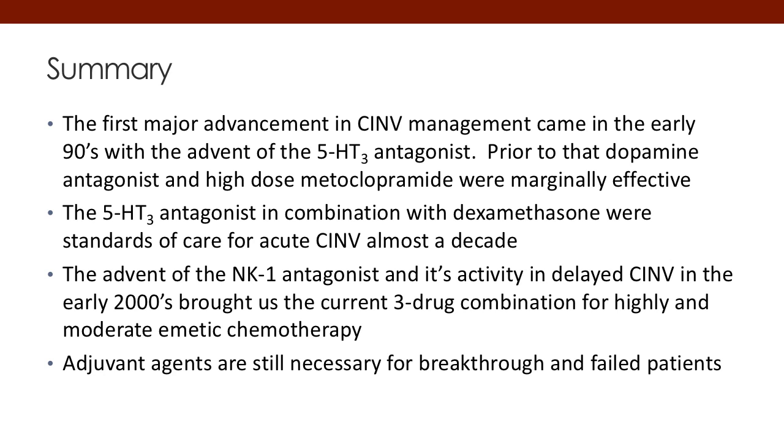To summarize this section: the first major advancement came in the early 90s with the advent of the first 5-HT3 receptor antagonist, ondansetron, along with an array of other first-generation agents. The second-generation palonosetron added delayed effect. In the early 2000s, the NK-1 antagonists came to market and now form the backbone of the three-drug combination considered standard of care for highly emetogenic and, in some cases, moderately emetogenic chemotherapy. Adjuvant agents are available for breakthrough nausea, anxiety, or patients who have failed standard two- and three-drug regimens. Thank you for your time today.